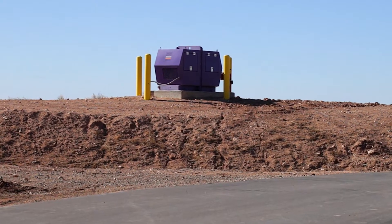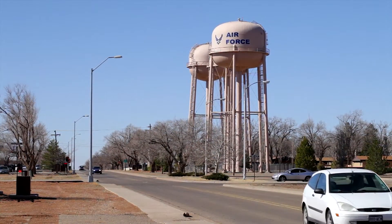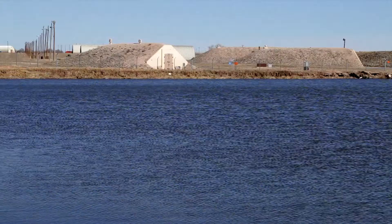We sit on the Ogallala Aquifer, which is one of the largest aquifers in the country, stretching over multiple states. Within 20 miles of this installation, the aquifer has already dried up in shallow spots. There are seven wells on base with electric pumps that supply Cannon's drinking water. The more water that can be reused, the less that needs to be pumped, saving both water and energy.